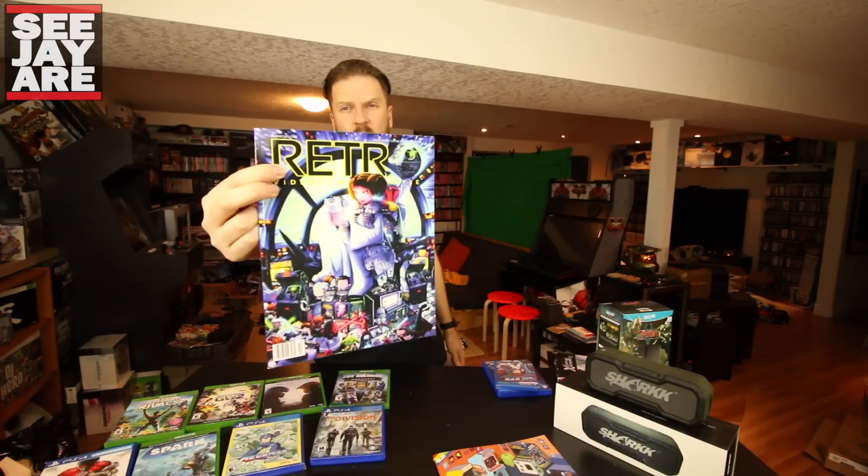I also got my issue of Retro magazine — there was a big special on Star Wars in here. I really enjoy Retro. One of my influences was Mike Kennedy, who is known for Retro game magazine, Retro VGS, and the Coleco Chameleon — I talked more about him in a previous video. I've got a couple more issues coming. I have every issue except for number one, which I really wanted to get a hold of but it's not easy.